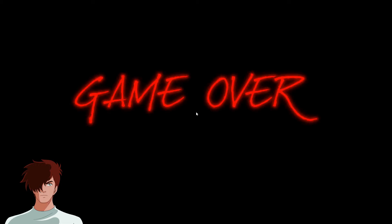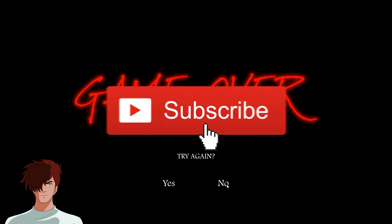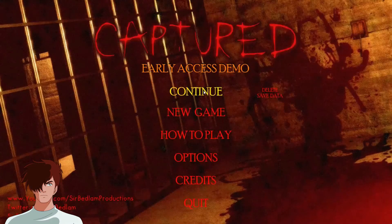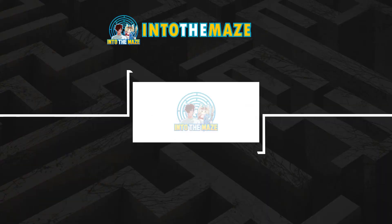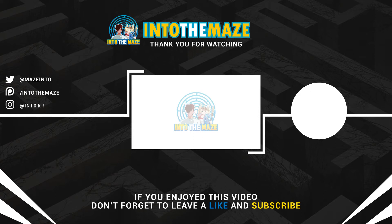Thanks so much for watching — this game's been so much fun. If you've enjoyed it too, please let me know by hitting that like button. The next episode will be out soon so make sure you hit the sub and bell so you don't miss out. We've also got some more Dead by Daylight coming your way, so let me know in the comments. Don't forget we've got some really sweet merch — link in the description. Also check out our Patreon page. Thanks so much for joining me — until I see you again, look after yourself and the people who matter to you.